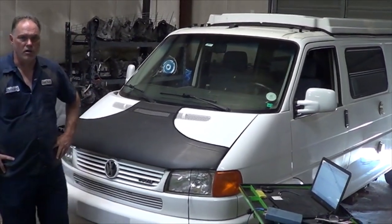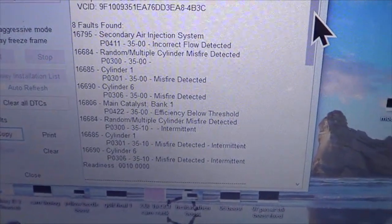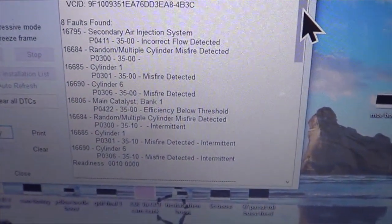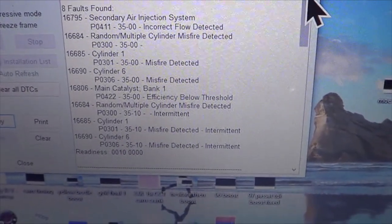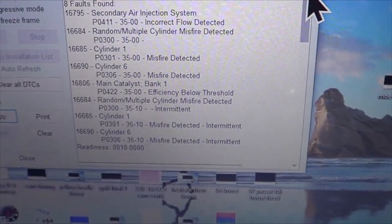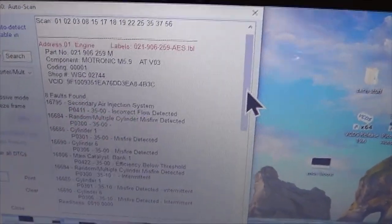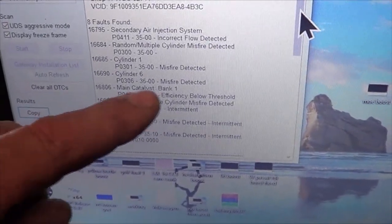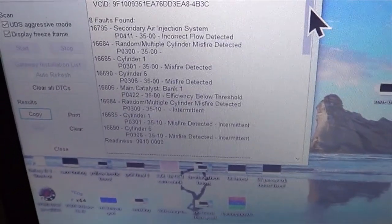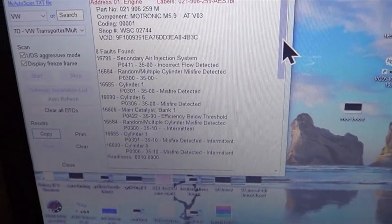Come over here and we'll show you the auto scan that we've done. There are eight fault codes in the engine computer: secondary error, random misfire, cylinder one misfire, cylinder six misfire, catalyst efficiency, another random misfire, and two more — cylinder one and cylinder six. With a little bit of experience, you know that the secondary error trouble code doesn't cause a misfire, and the catalytic converter code can be caused by the misfire. So we know to look for a misfire on cylinder one and cylinder six.